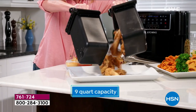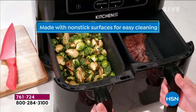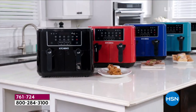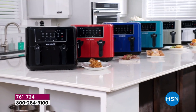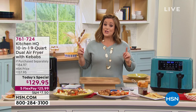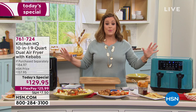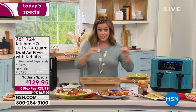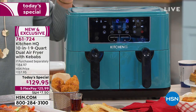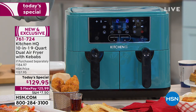You can do wings on one side and french fries on the other, salmon on one side and Brussels sprouts on the other, or all your game day treats — fish and chips, sausage and peppers — all at the same time. Because the machine is so smart, it has a feature called Smart Finish. You can cook chicken on one side and bake dessert, like donuts, on the other, and they'll be ready at exactly the same time.